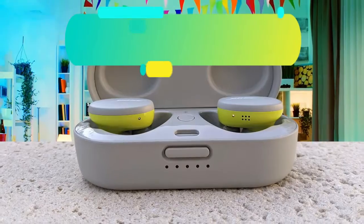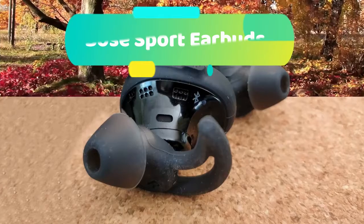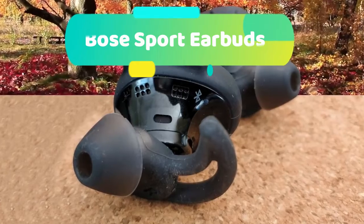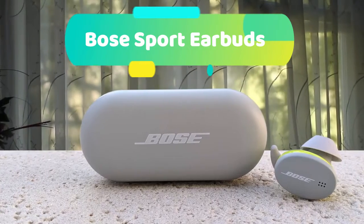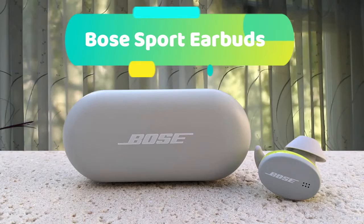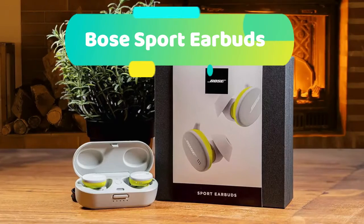At number 2 we have the Bose Sport Earbuds. Designed from the ground up to energize your exercise with lifelike sound and a comfortably secure fit, proprietary technologies make your music sound clear and balanced no matter how loud you turn it up. The earbuds' sleek design allows them to sit close to your ears, and the ear tips won't hurt your ears no matter how long you exercise and won't fall out no matter how much you move.